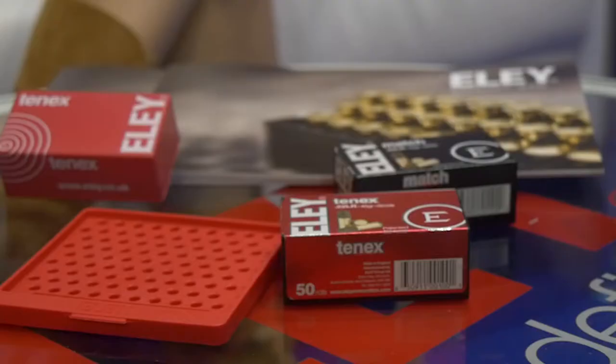Ely 10X is going to be our most accurate round, and then Ely Match will follow. The big difference is you won't have to shoot as many rounds of 10X to find what shoots well — you won't have to shoot as many different lots. With 10X you might have to shoot 10 different lots to find one that shoots really well, whereas with Match you might have to shoot 20 lots to find that one lot that shoots really well.